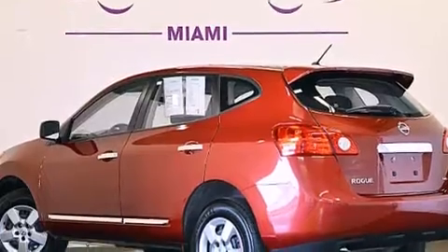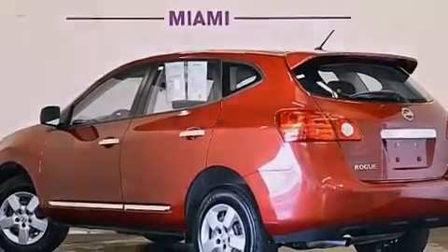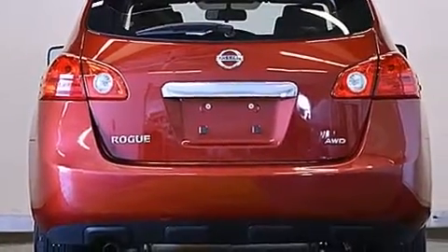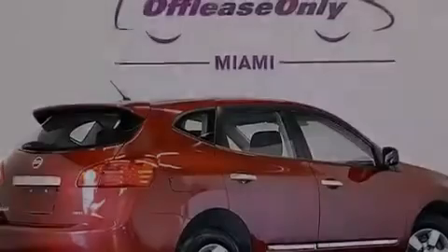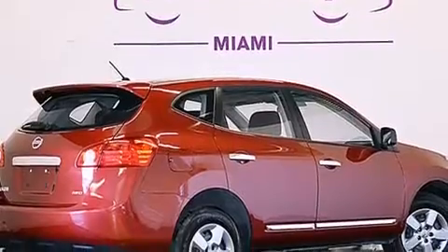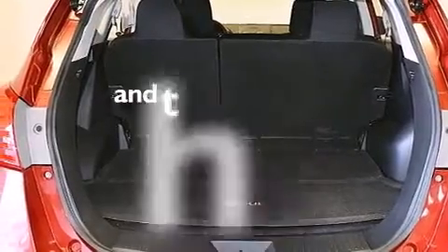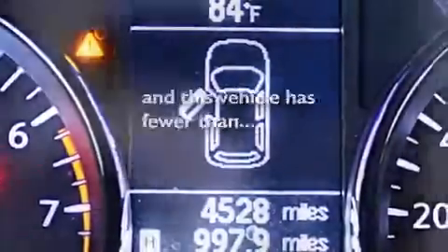Features include a low-tire pressure indicator, a multi-link rear suspension, traction control and stability control systems, a CD player, a passenger side vanity mirror, 12-volt power outlets, rear curtain airbags, latch-ready child seat anchors, air conditioning, and this vehicle has fewer than 5,000 miles on the odometer.